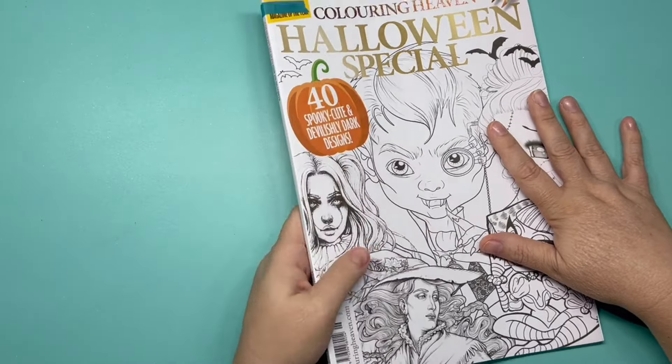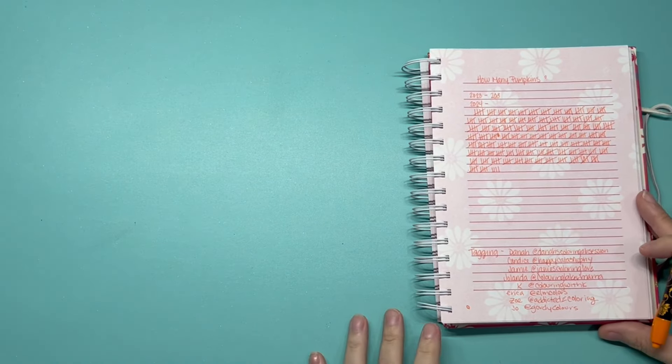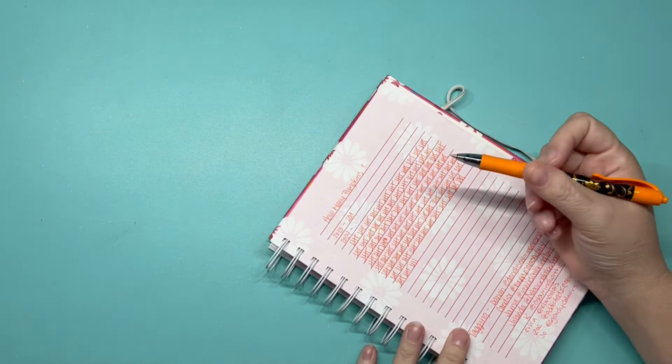That is all I have. Let's count our pumpkins — look at all those tally marks!